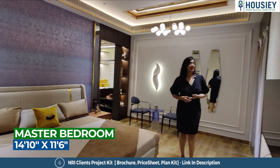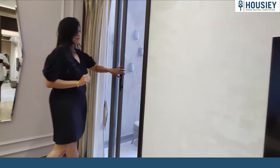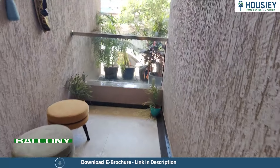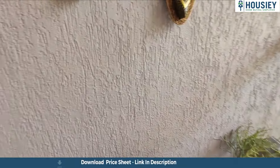Here is your master bedroom that also comes with an attached balcony right over here. The mosquito mesh opens and this is your balcony which is covered from three sides. The ceiling has been provided with a wooden finish and a toughened glass railing for your safety and security.